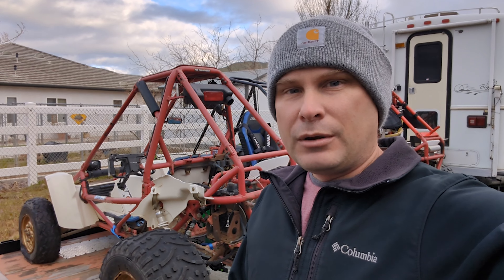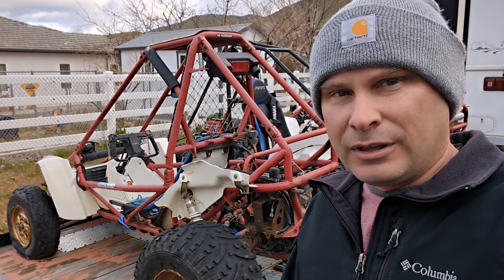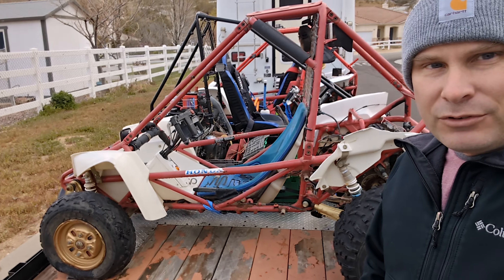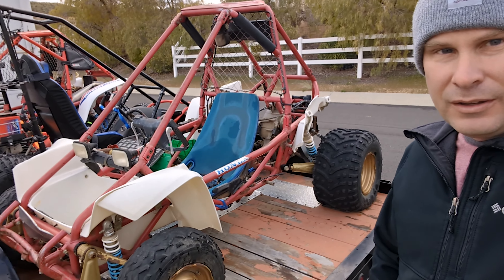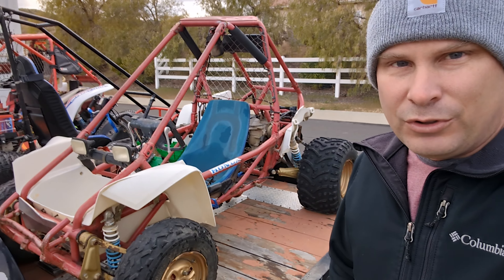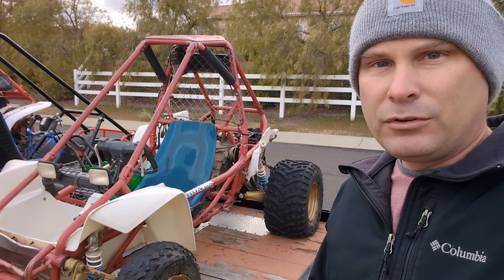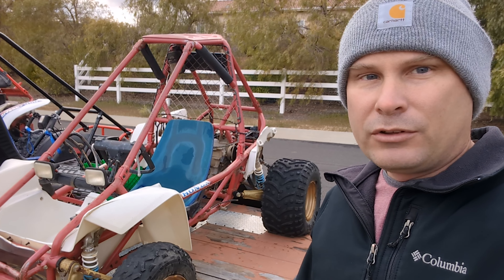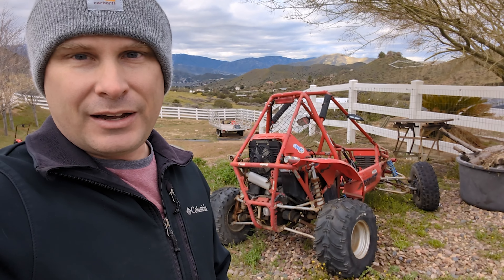My friend was nice enough to help me pick it up down in San Diego. Here's the newest project — she's rough, definitely rough. Just gotta load it up on the trailer. Got some really cool plans for this. It's gonna be a long project, might take a year, maybe two years, depends on how finances go.